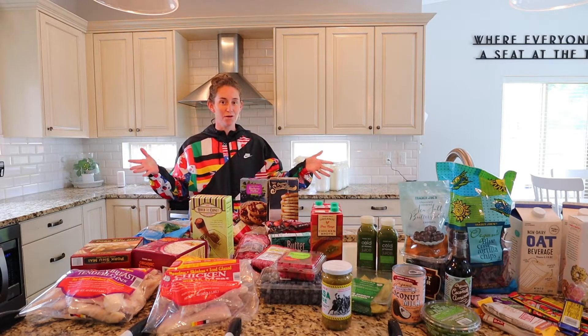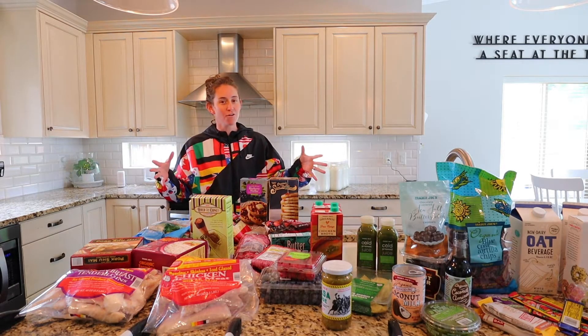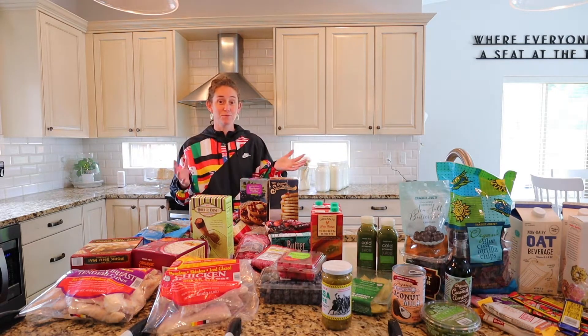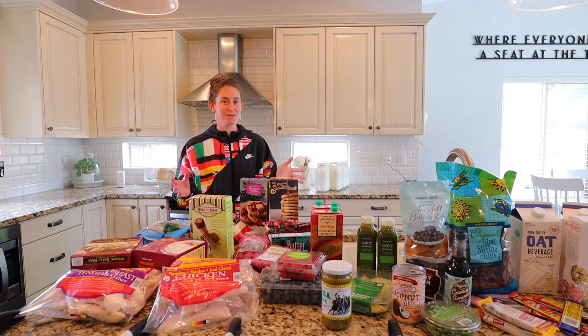Today I did a Trader Joe's haul — not a full grocery haul for us, but pretty close. I wanted to take you along and show you some of our favorite Trader Joe's items. So let's get started.